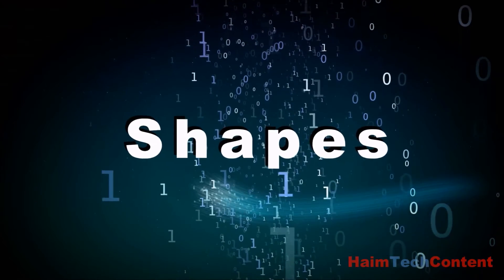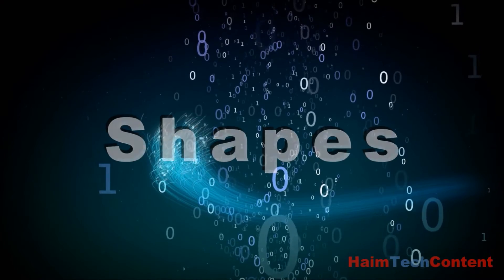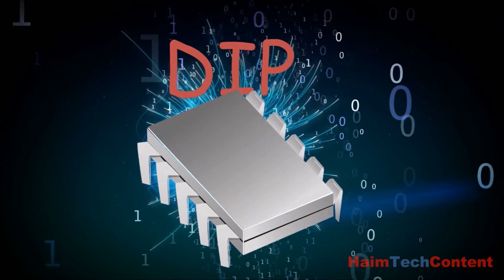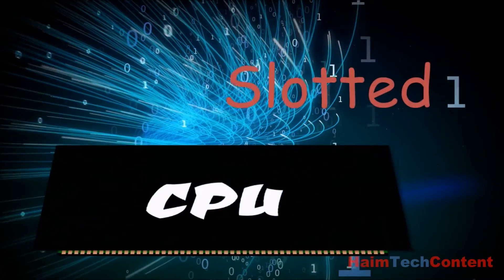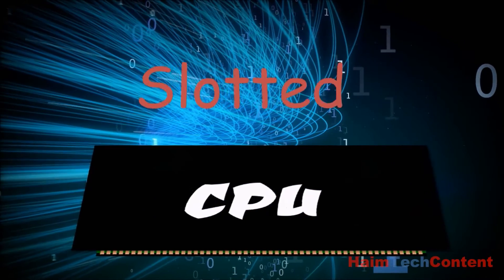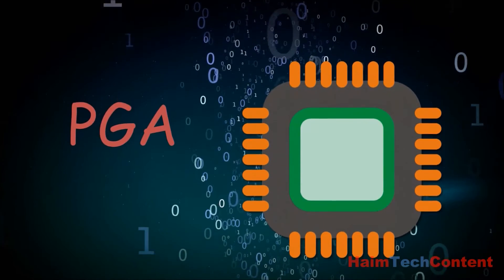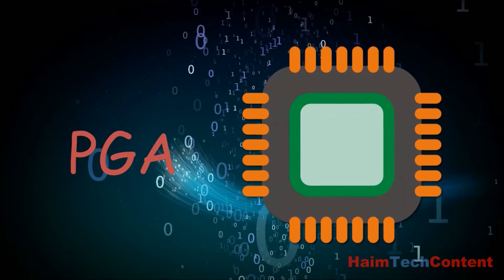64-bit CPUs have changed shapes over the years. The original Intel 8080 came in a VIP package. In the late 1990s, CPUs took a slotted form, and currently CPUs are packaged in a pin grid array, or PGA, format.